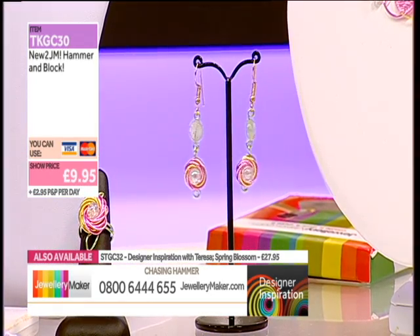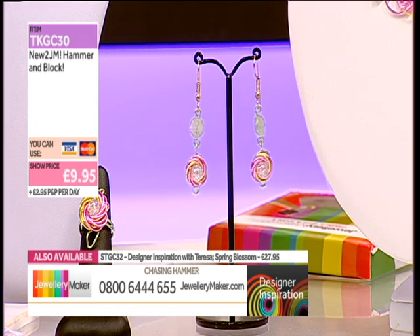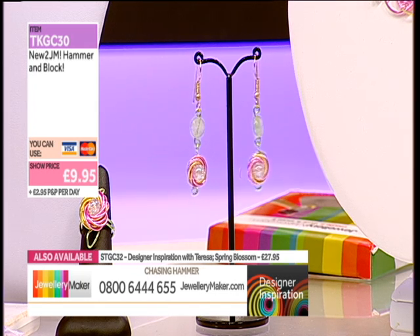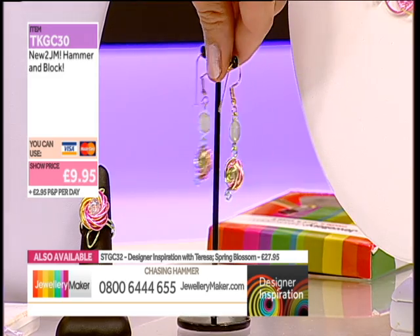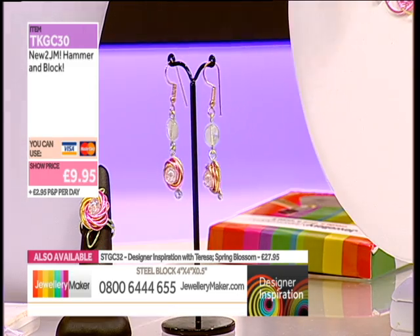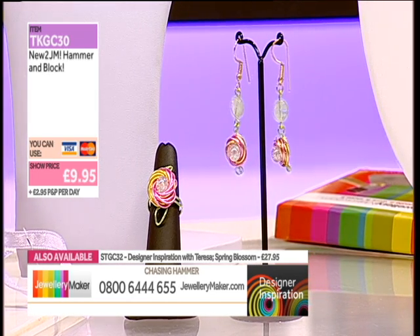For the earrings, the same flower connector technique from the first design was used. Teresa was undecided about the back — she had the green wire ends coming out and didn't need two loops since it wasn't going anywhere. So she put a little spiral on the bottom. You could hide it inside, make a little leaf out of it like on the ring, or put a leaf at the side. She went for a spiral — nothing wrong with a good spiral.